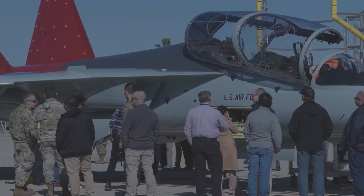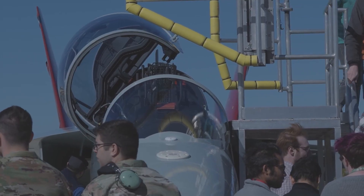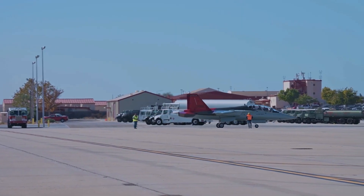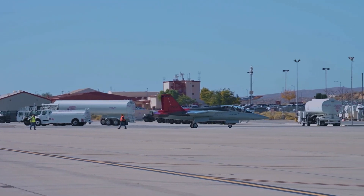During the tests, performance of the T-7's propulsion, hydraulic, fuel, electrical, secondary power, and overall operations will be evaluated in conditions ranging from minus 25 degrees to 100 degrees Fahrenheit.